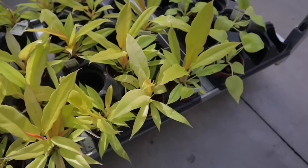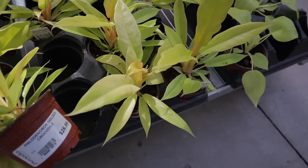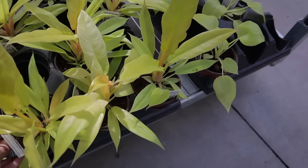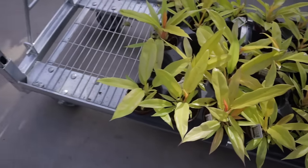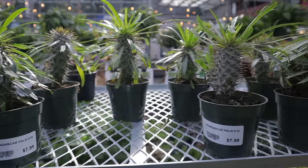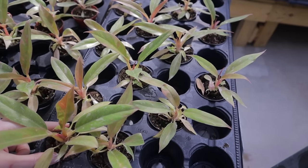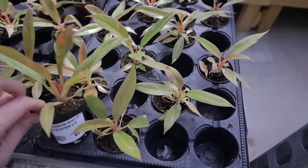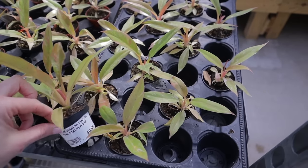They have Ring of Fire Gold, it looks like. Golden Crocodile, $26.99 — I have one of these and it's just doing so well. Madagascar Palm up here, $7.99. Look at these little cuties — a starter two-inch pot, $9.99 Ring of Fire. This is great if you just wanted to get started but not spend a ton of money.